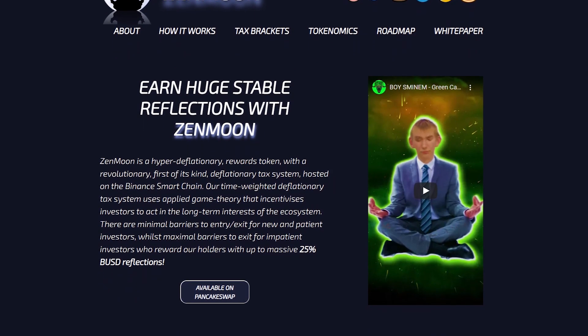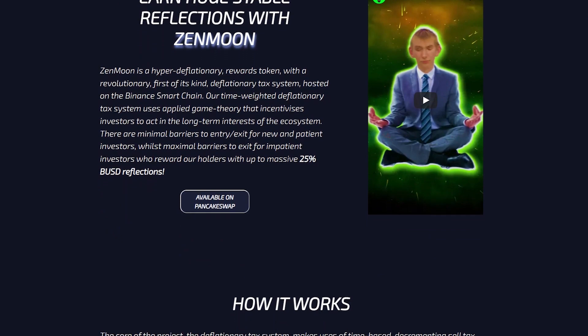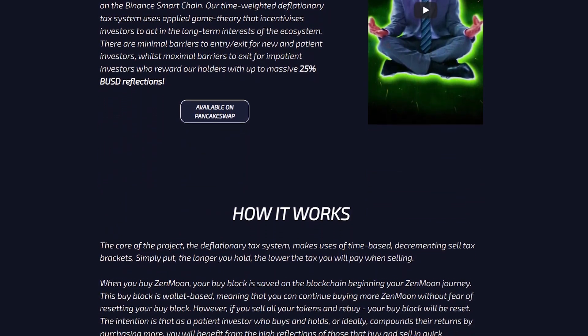At the moment the team has distributed over $30,000 to all holders and many investors have received hundreds of thousands of dollars.